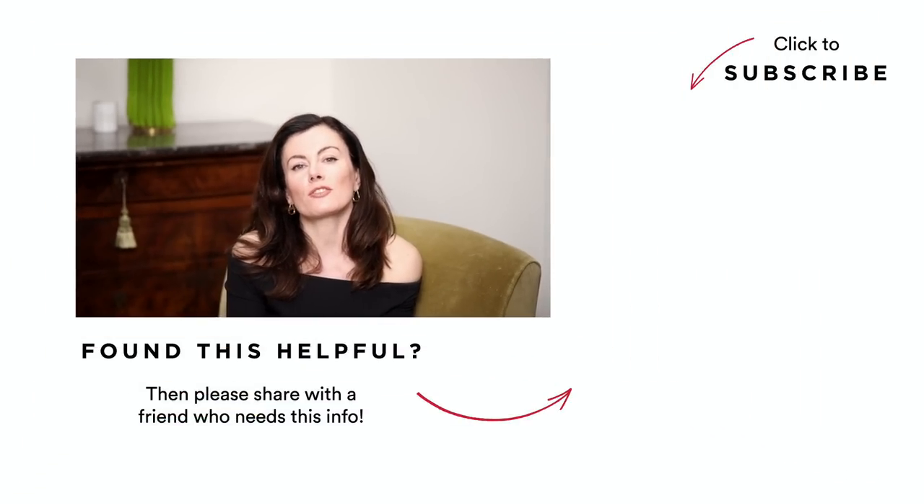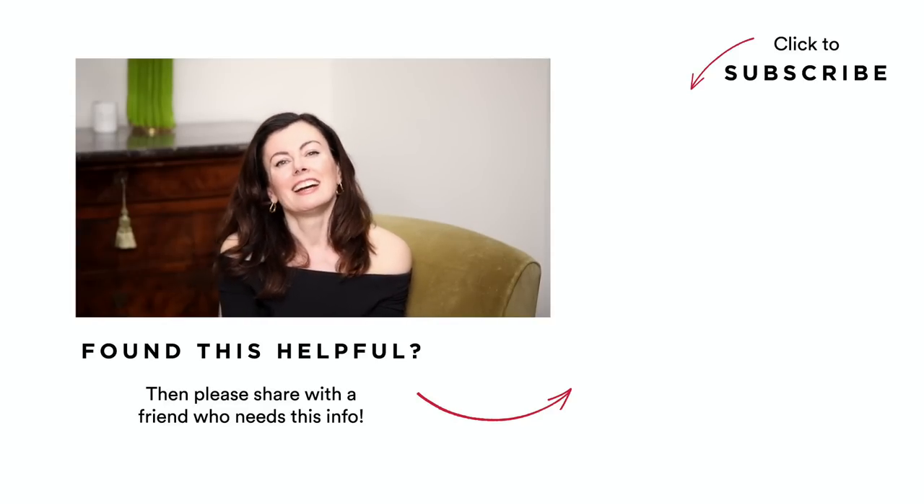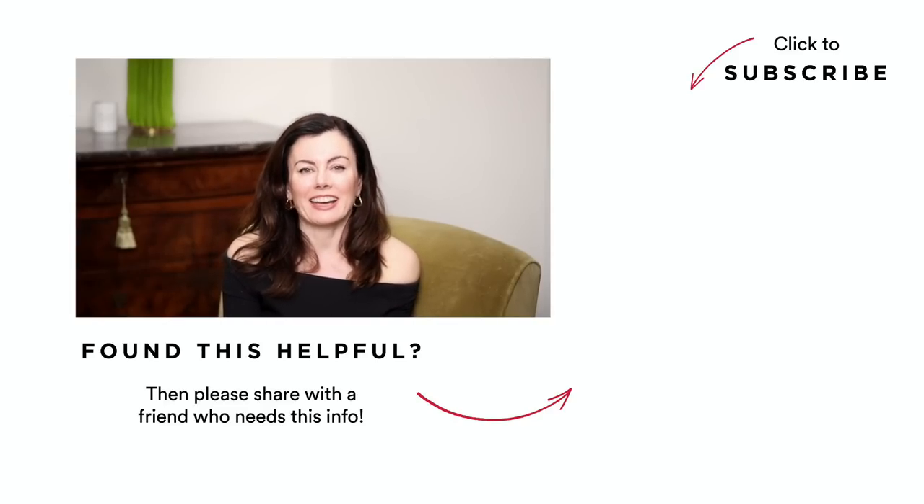I didn't mean to scold you with this video, but sunscreen is such an important tool for keeping our skin healthy and looking good. In summer especially, it's worth reminding ourselves of the small areas where we can improve how we use it, because it has so much to offer. Was there one mistake that stood out for you that you're going to work on? Let me know in the comments below, and thank you for watching — see you again soon.